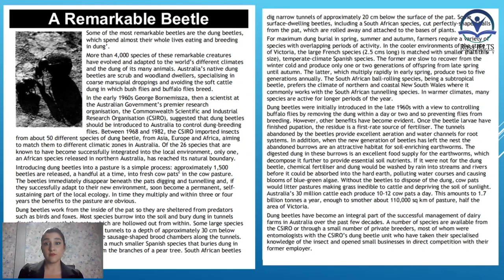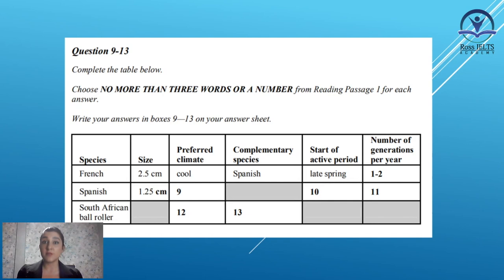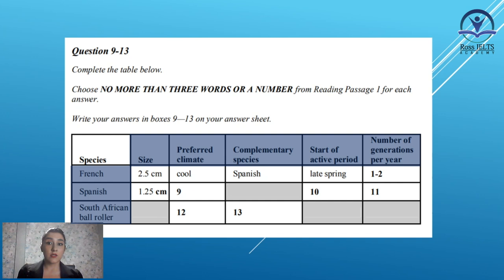A remarkable beetle. We should read this passage and fill in some boxes in the given chart about the beetles. The chart is about some of the species of these beetles which are French, Spanish, and South African ball roller. And there is some information about the size, preferred climate, complementary species, start of active period, and the number of generations per year.